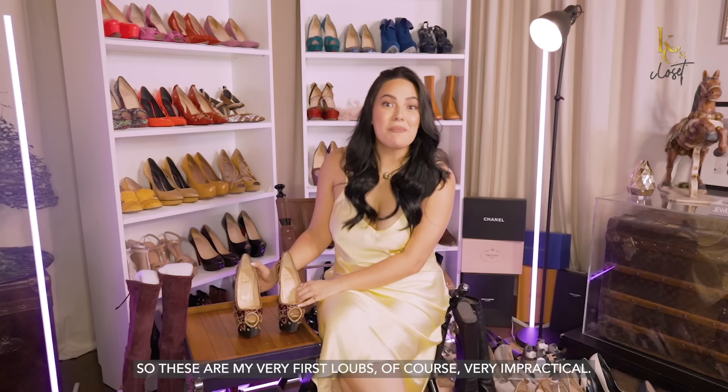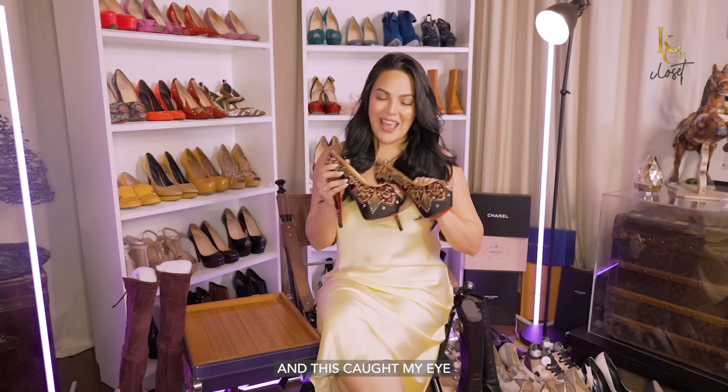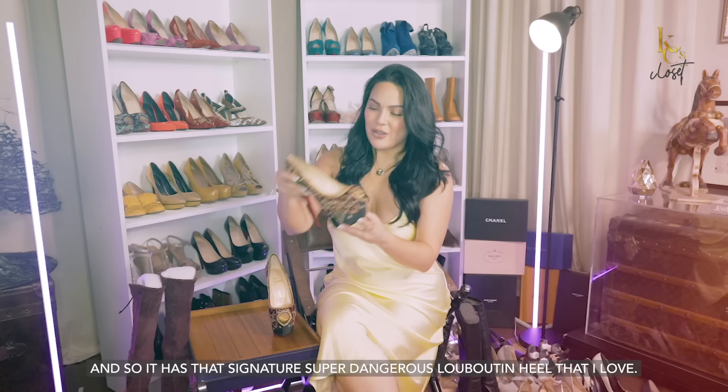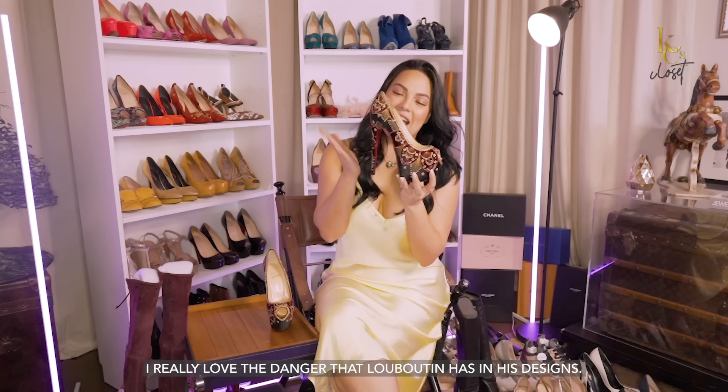These are my very first Lubies. Of course, very impractical, masakit siya sa paa, but so beautiful, and that's why I bought them. I chose them in Dubai — when I went to Dubai for work, we basically had like one day to go shopping, and this caught my eye because it's Spanish-inspired. It's the Hines Sombrero heels, and it really is art for me. I didn't think about my outfit when I bought these shoes. I just thought they were incredibly beautiful. It has that signature super dangerous Louboutin heel that I love.